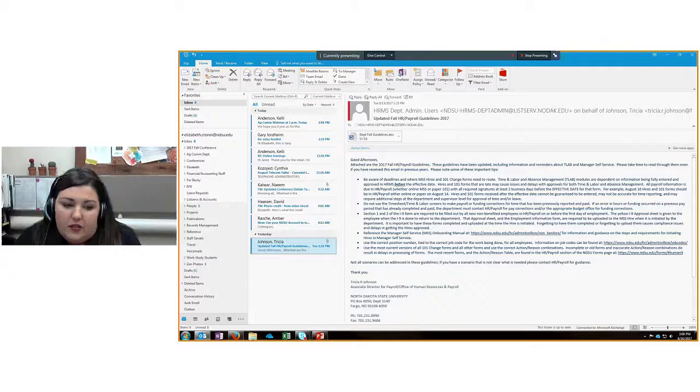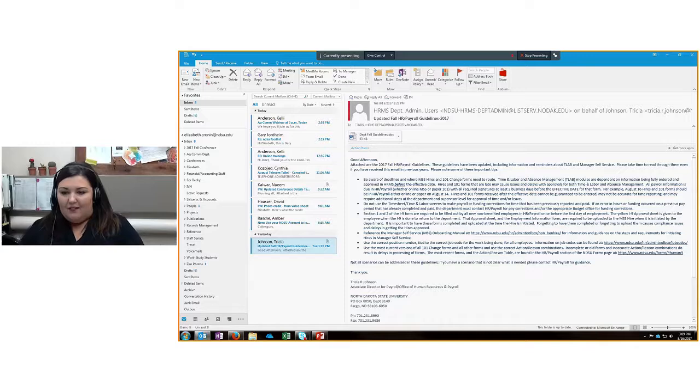There are thoughts about only checking email twice a day, or setting a specific time on your calendar — say 30 minutes in the morning or one hour in the afternoon — dedicated to email. For most of us in extension and ag that may not be completely workable since we live and die by our email, but whatever system works for you, it might be worth trying. We encourage turning off notifications or minimizing email and setting aside specific time each day.